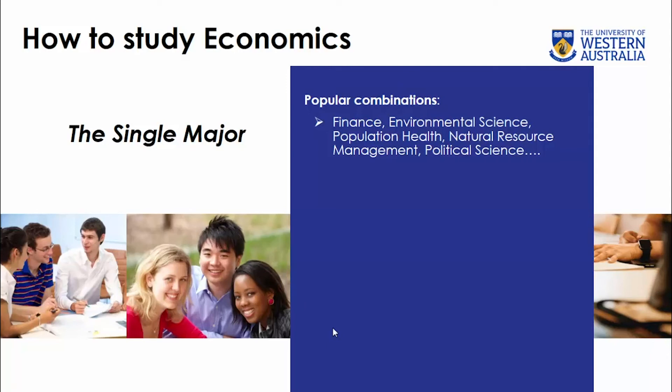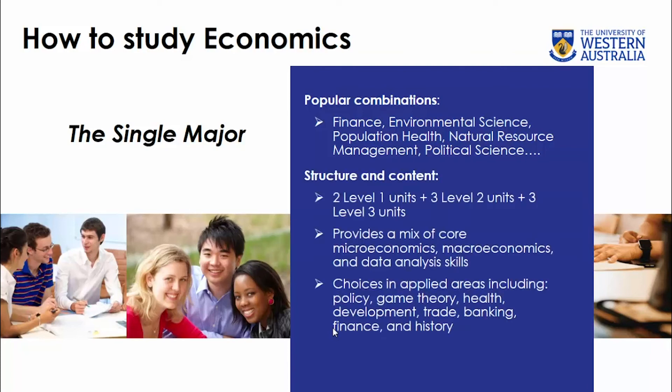How do you study economics? There are two main choices: you can study it as a single major combined with something else. Popular combinations include finance — the top choice — environmental science, population health, natural resource management, political science, and even psychology. In terms of structure and content, you start in first year with two basic level one units, then continue with three level two units, finishing with three level three units. These units are a mix of core microeconomics, macroeconomics, and data analysis skills, along with choices in applied areas such as policy, game theory, health, development, trade, banking and finance, and history.